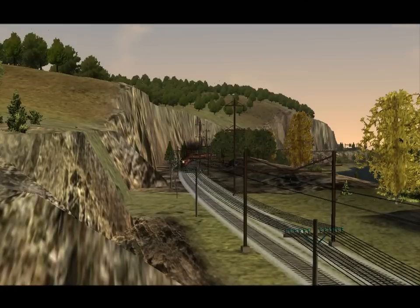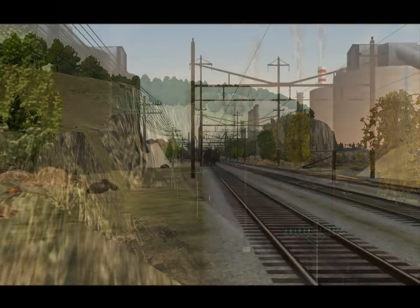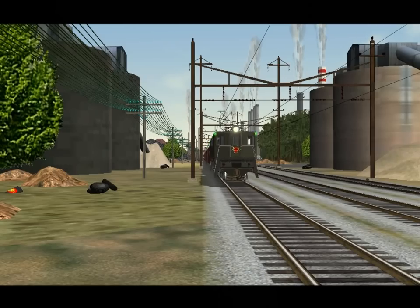If you had to guess how many miles of track are included in the route, what would you guess? 1,000 miles? 2,000 miles? Close. Over 3,000 miles of PRR track are packed into this route.